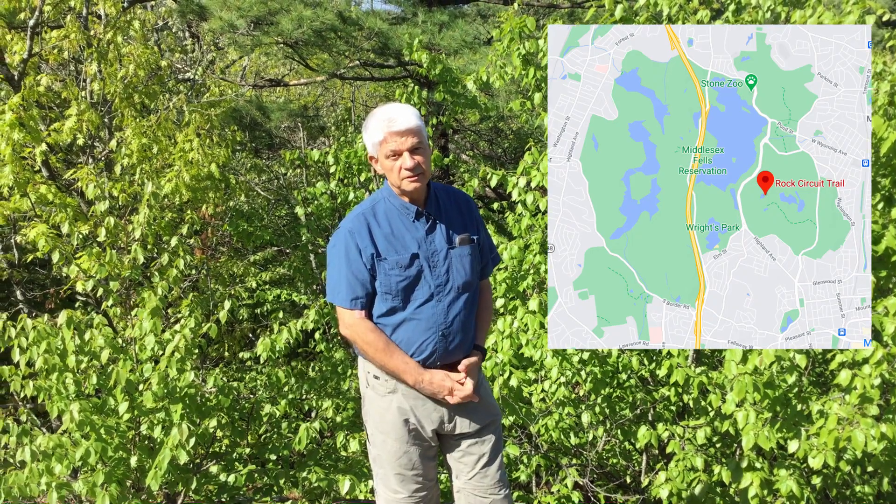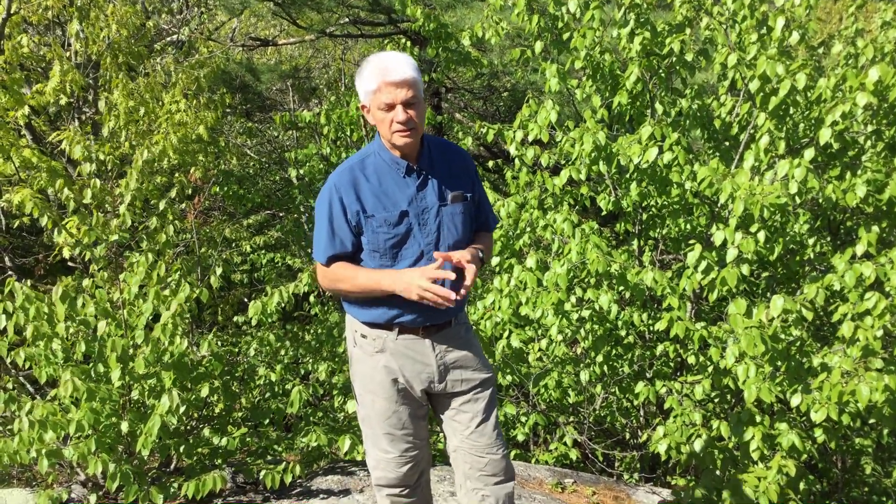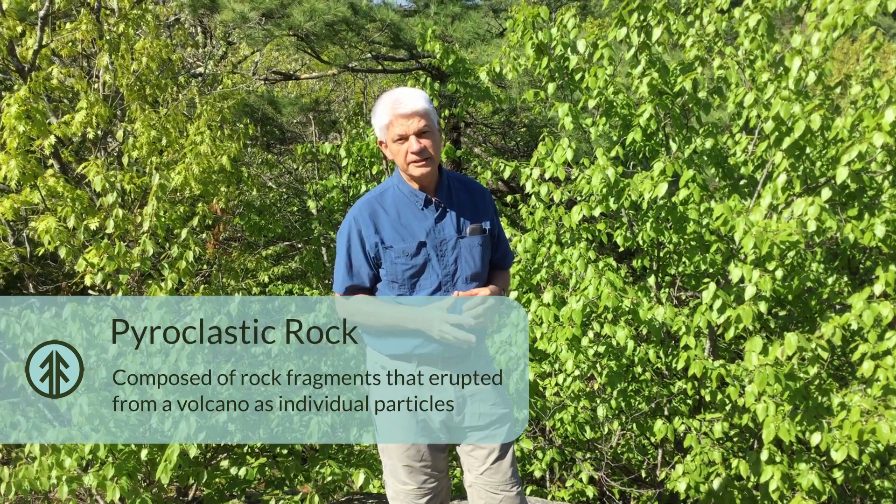We're here above Woodland Road on the Rock Circuit Trail and the rocks here are not granite — they're volcanic. Granite is a magma body that crystallizes in the subsurface and you get large crystals of mostly quartz and feldspar. But sometimes the magma reaches the surface and we have different igneous rocks called volcanic igneous rocks. They can either be where the magma flows on the surface, or a situation where material is blown into the air and accumulates on the land surface — what we call a pyroclastic igneous rock.